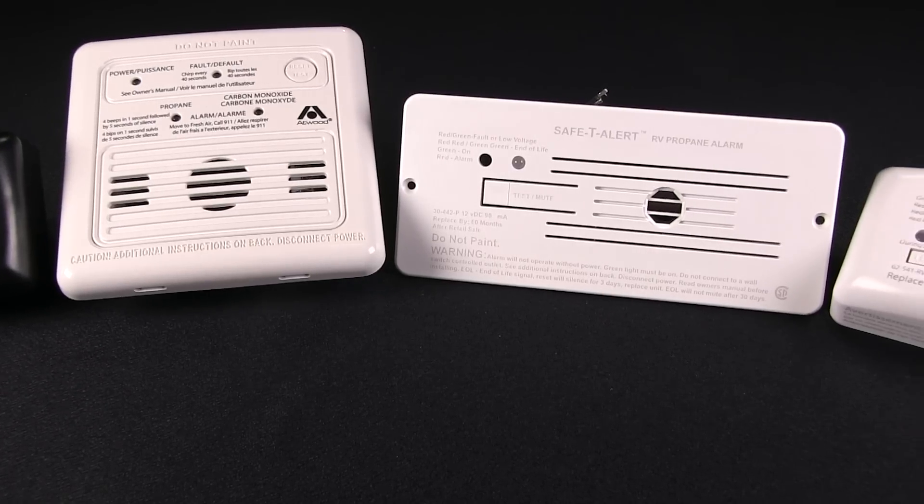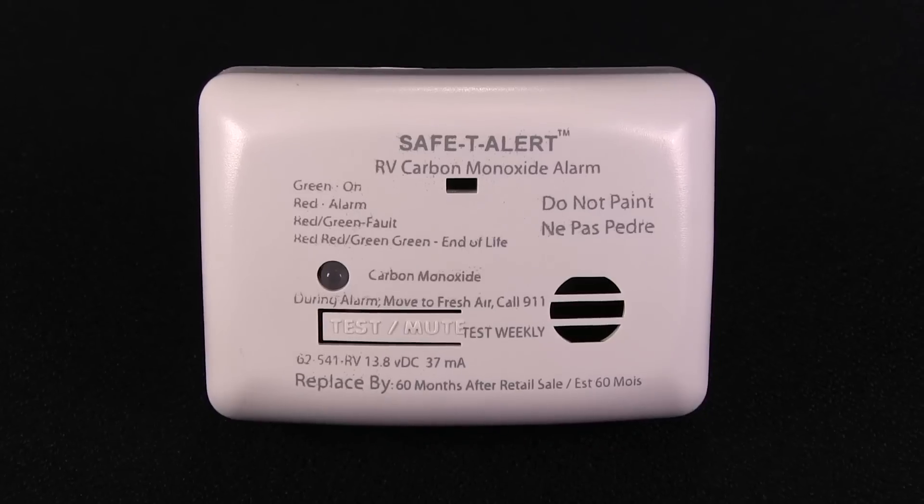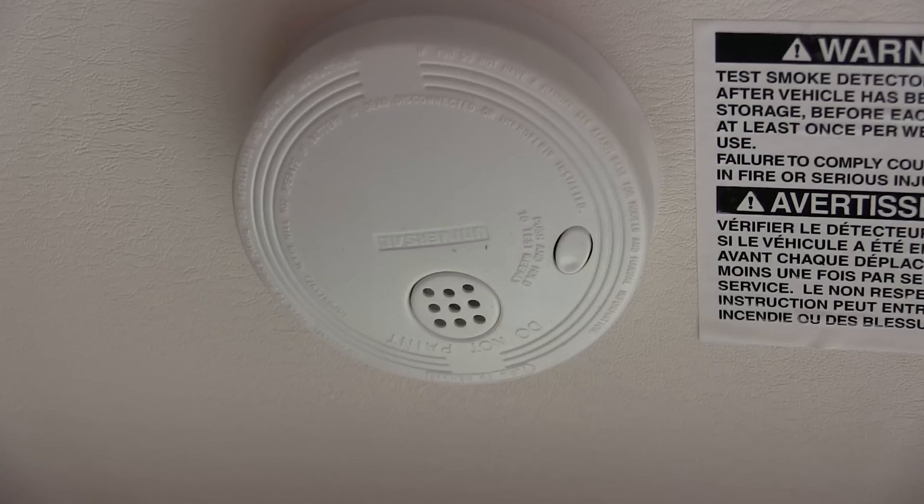If there's one thing all coach owners can agree on, it's the importance of motorhome safety. We all endeavor for a safe excursion each time we take our unit out on the road. All motorhomes are equipped with specialty safety-related components such as fire extinguishers, carbon monoxide alarms, propane leak detectors, and smoke alarms. In this episode, we'll take a closer look at the common safety devices found on every motorhome and what we can do to ensure our safety and the safety of the coach.